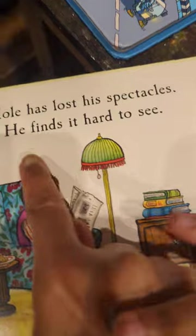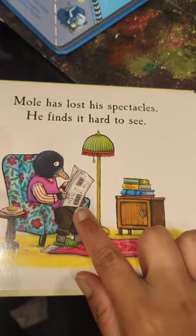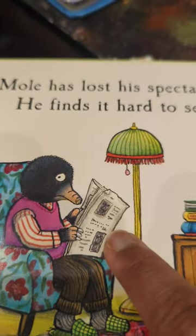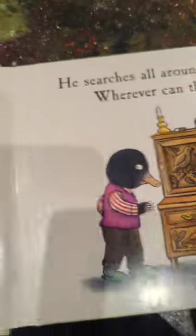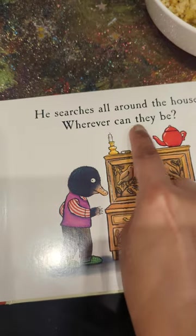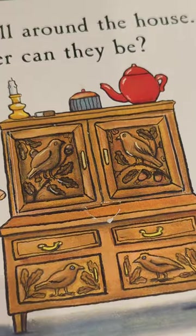Mole has lost his spectacles. He finds it hard to see. So there's Mole sitting, looking a bit worried because he's trying to read a newspaper. And what has he lost, Liam? His glasses, his spectacles. He searches all around the house. Wherever can they be? Let's see where he's going to look first. He's going to open the flaps first.